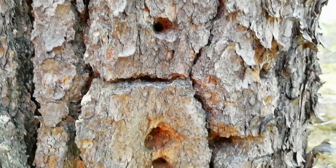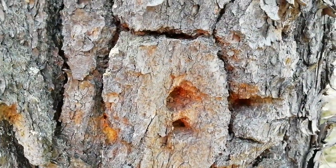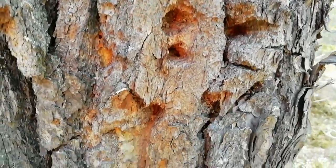These holes in this tree — that's from the three-toed woodpecker, a taiga forest speciality, not really found anywhere else.